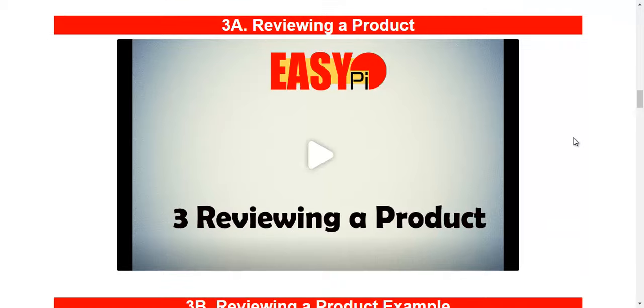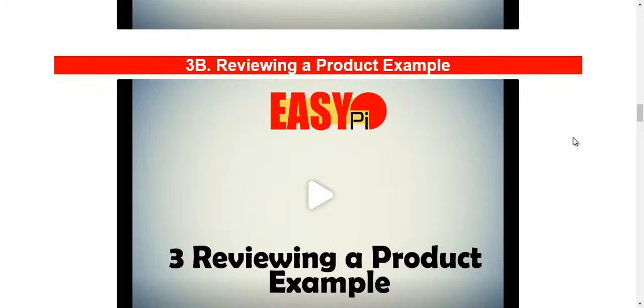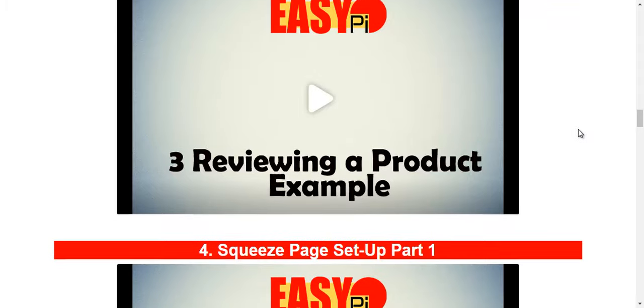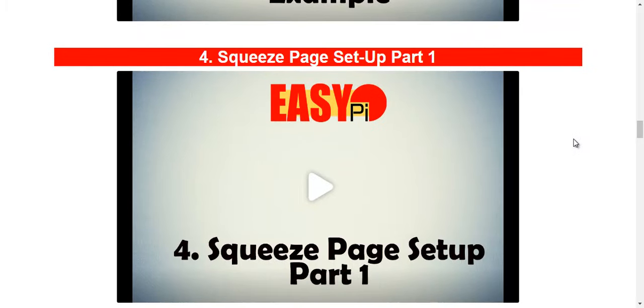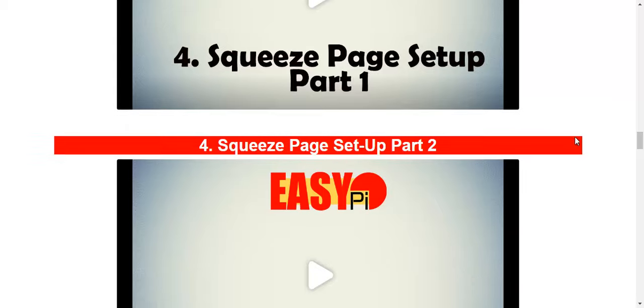In the third video, he will show you the elements of reviewing a product and give you an example of his own review. What is also good about this course is that Aiden actually teaches you how to build your list — he will show you how he sets up squeeze pages and integrates them with your autoresponder of your choice.